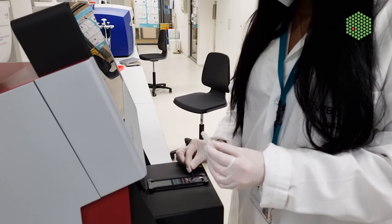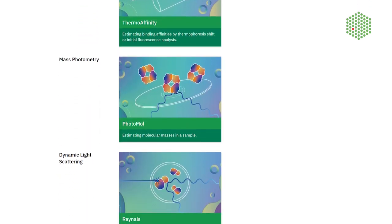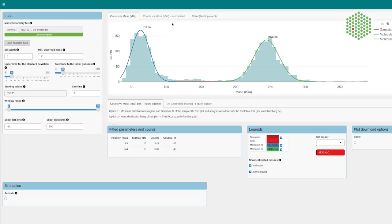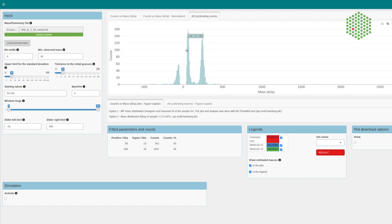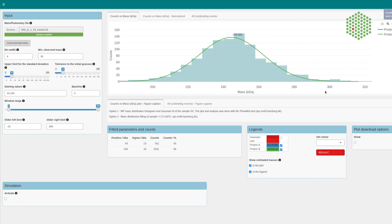We also help with data analysis. We developed eSPC, an online data analysis platform where users can analyze their data for free from home. eSPC was a great time-saver as it allows users to download the final results and visualize them.